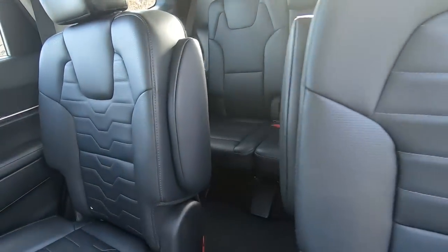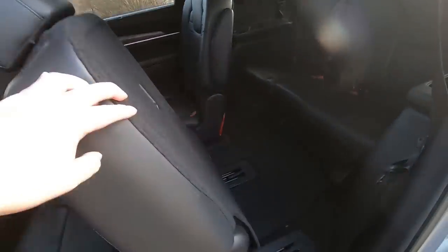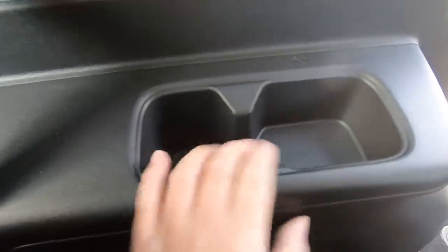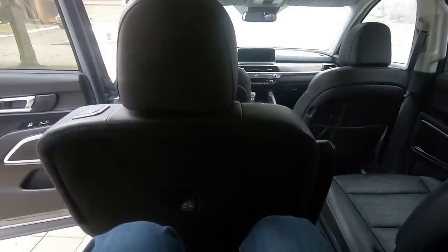To get in the third row, you can simply move between the captain chairs or slide the seats forward. Third row passengers in this SX trim receive a USB port on either side and also cup holders, with vents on top as well. For adults, there's actually a good amount of legroom and adequate headroom in the third row.